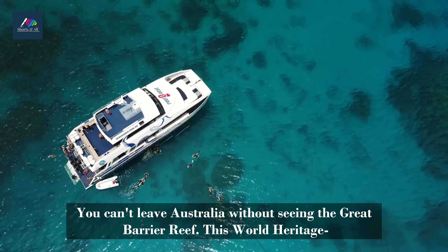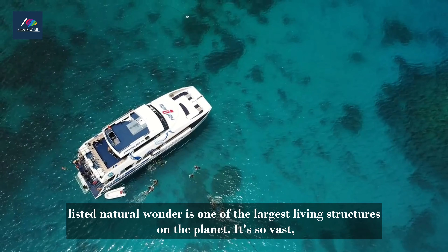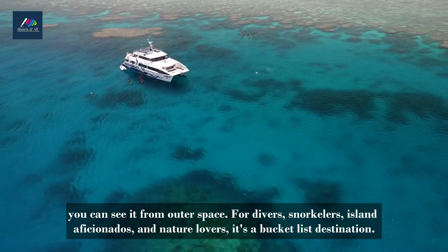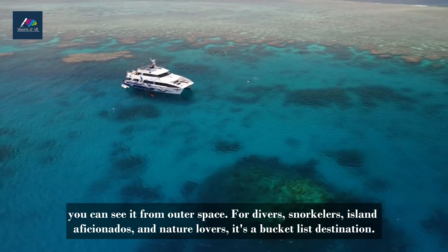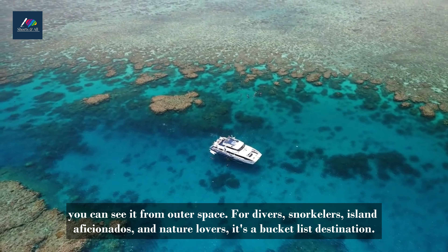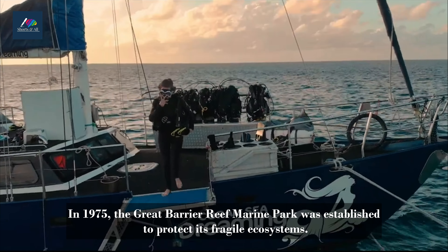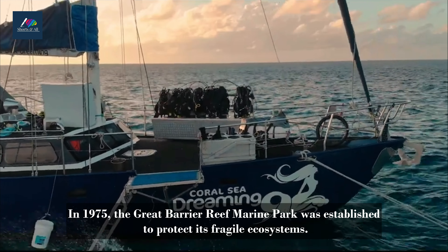Number 2. Great Barrier Reef Marine Park, Queensland. You can't leave Australia without seeing the Great Barrier Reef. This World Heritage-listed natural wonder is one of the largest living structures on the planet. It's so vast, you can see it from outer space. For divers, snorkelers, island aficionados, and nature lovers, it's a bucket list destination.